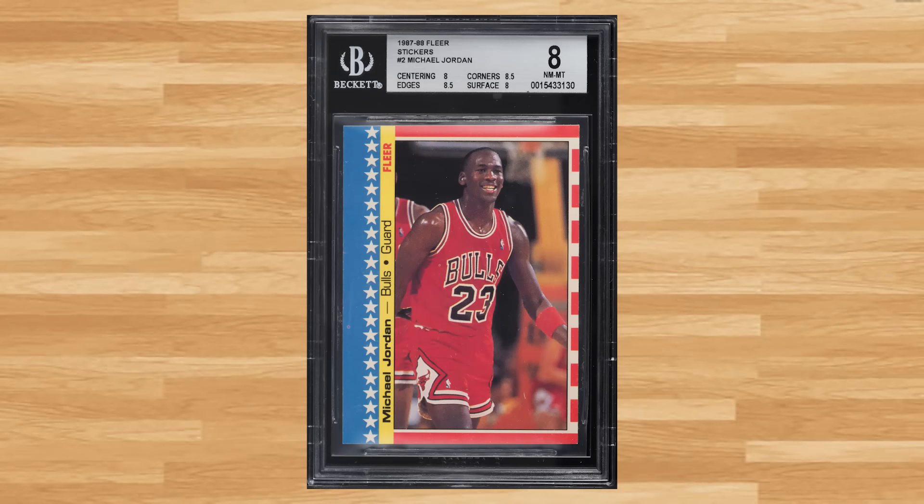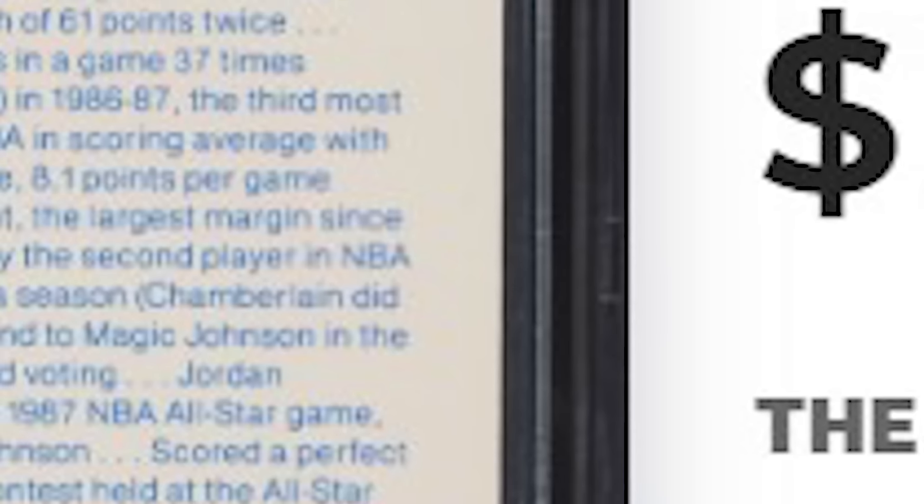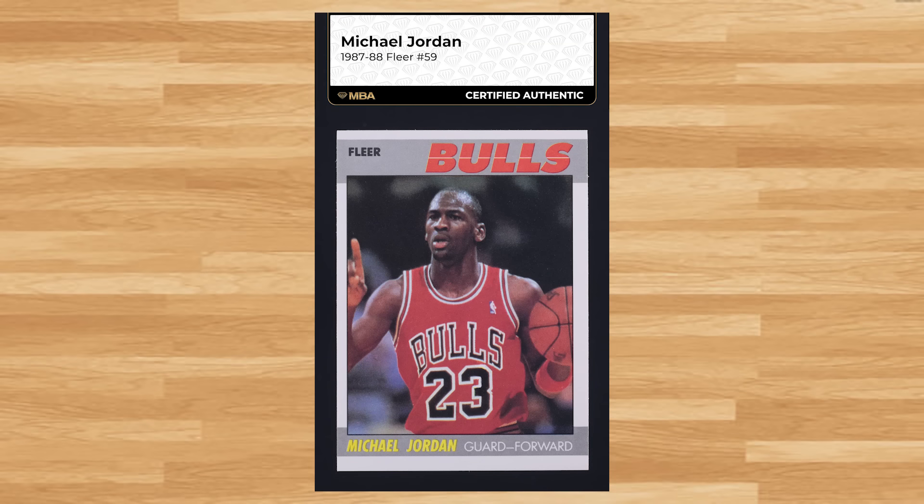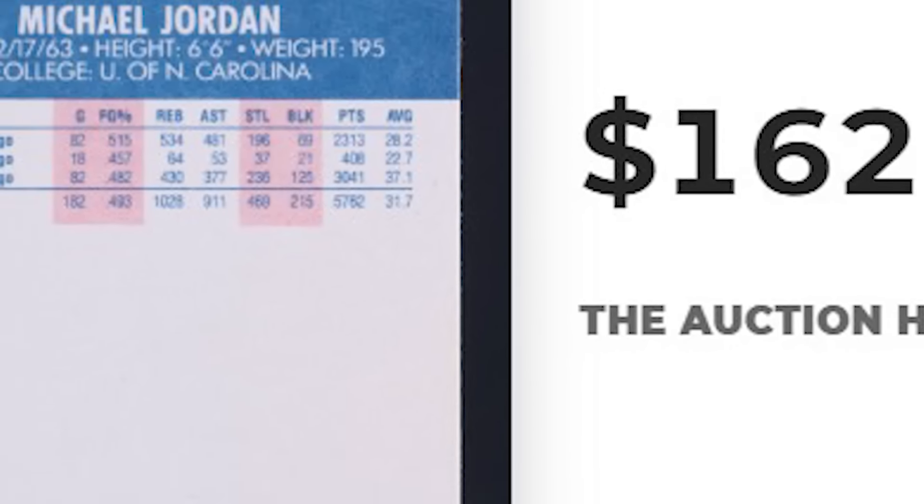Up next at number 17 is this 1987 Fleer Michael Jordan sticker, sticker number 2. This was a BGS 8 and it sold for $150. We're sticking to the 1987 Fleer basketball set at number 16, this time with Michael Jordan's base card, card number 59. This card was ungraded but authenticated by NBA and it sold for $162.